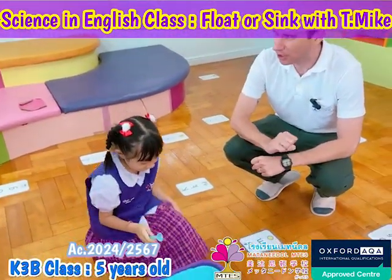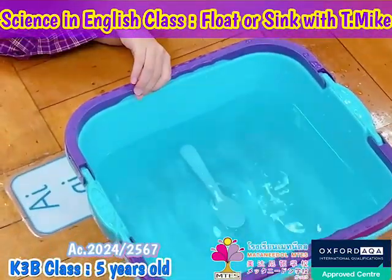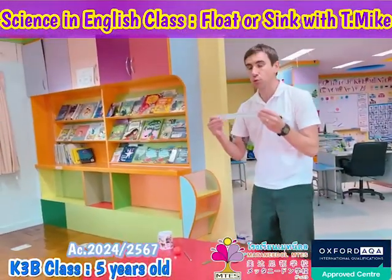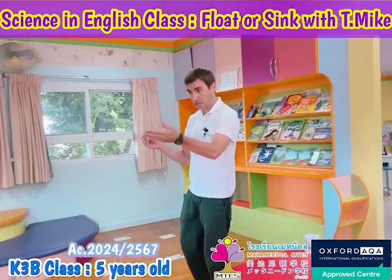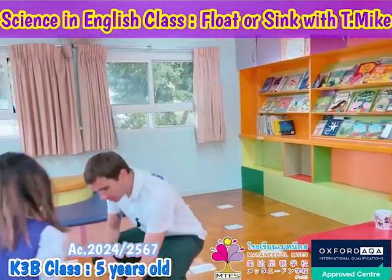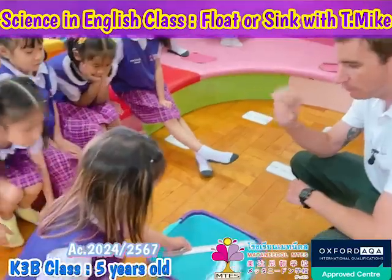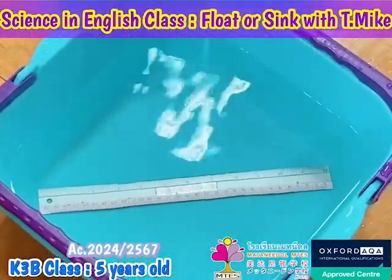We have a plastic spoon — let's see what will happen. Five, four, three, two, one — yay! What is it doing? It's floating! Now we have a metal ruler made from metal. Alice, would you like to help? You have to drop it like this. Five, four, three, two, one — what did the ruler do? It sank into the water.